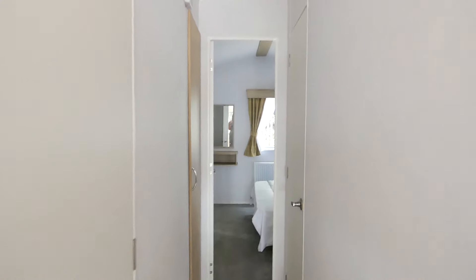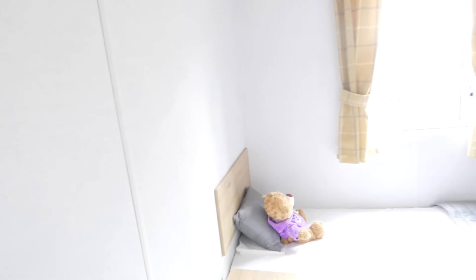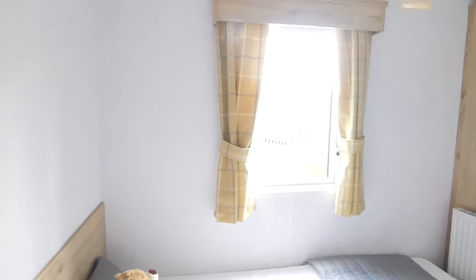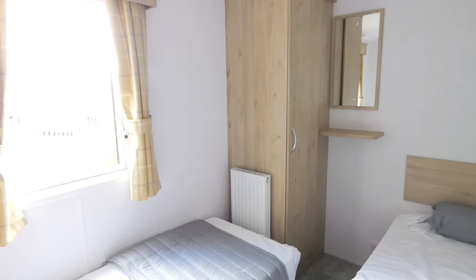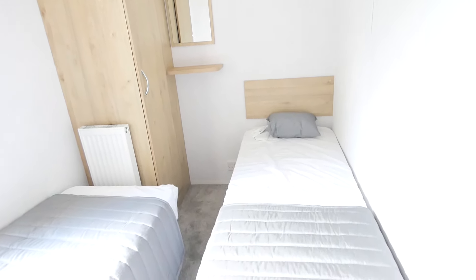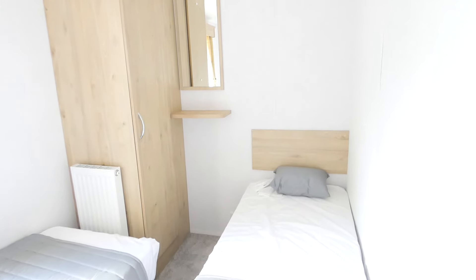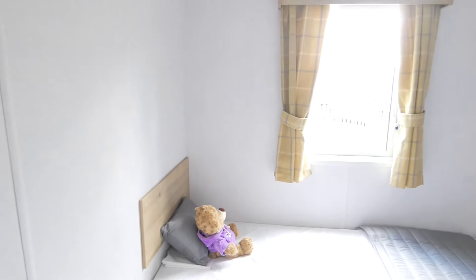Also, if you're quite tall, Atlas homes have a lot more ceiling height than the regular holiday home. Now going into the twin bedroom — it follows the colour theme, and you've got a large wardrobe. I really like the way the beds are laid out; it makes a lot more room. You'd be able to fit two teenagers in there perfectly, or it's great if you've got friends to come and stay.